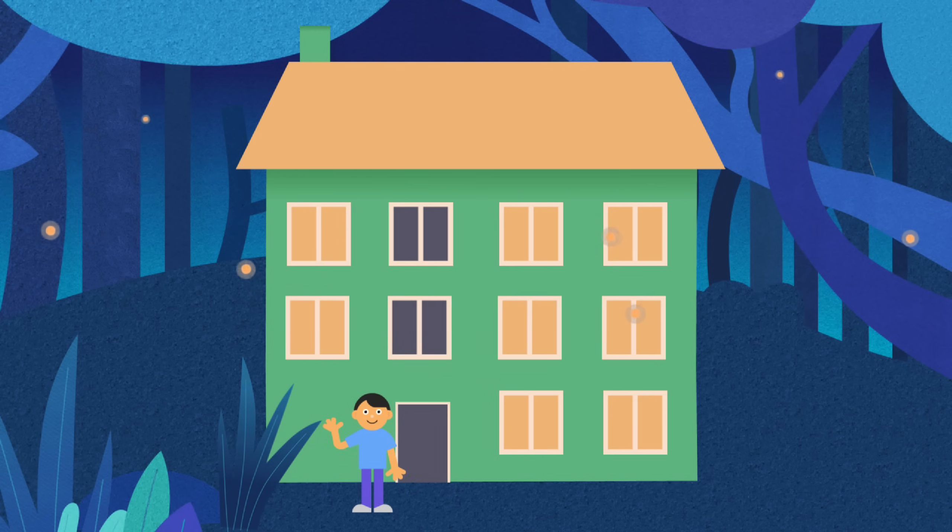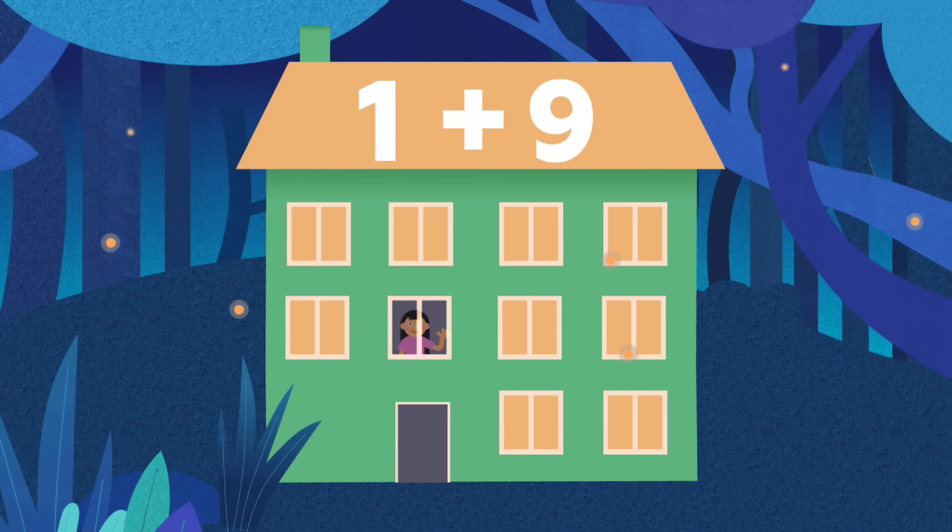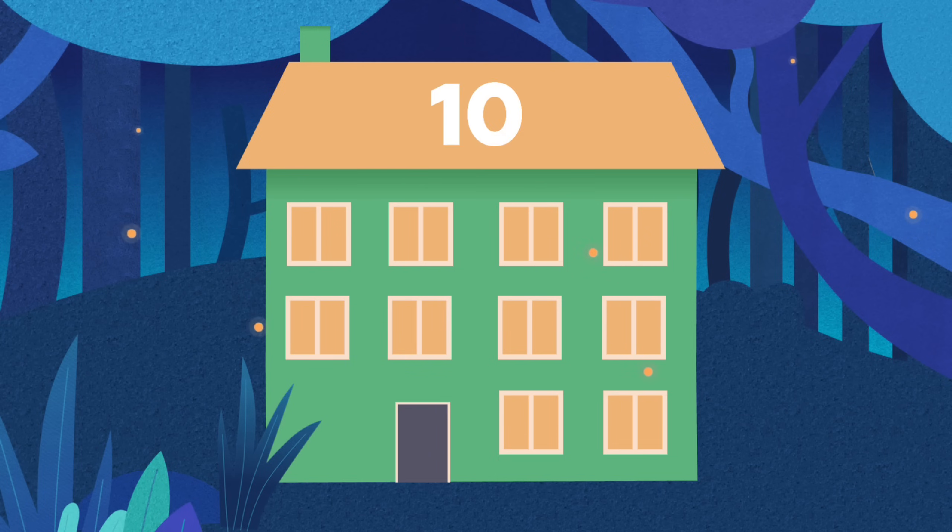Ben returns with a happy grin. Nine are glowing, one is dim. Judy's home, she flips the switch. Ten are shining, bright and rich.